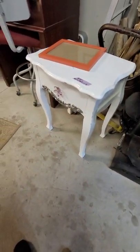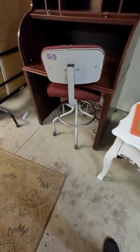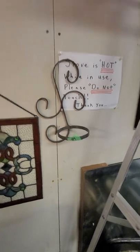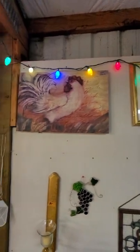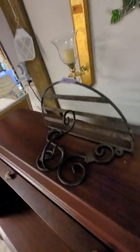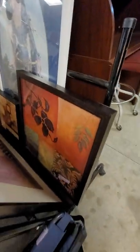Cute little girl's nightstand for $15. A cute little roll-top desk for $55 and the little chair is $15. Another little stained glass one is $20. This is a little plant holder for $4. This is another cute little picture — just make an offer on that one. This little chicken is $10. This little wall sconce candle holder is $4. These little grapes are $7. This is a little wall shelf for $4. This little rooster is $10.